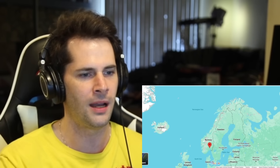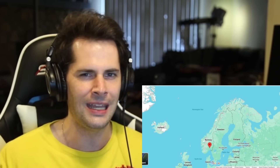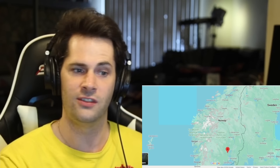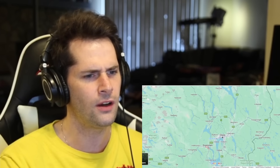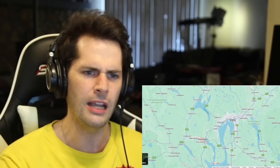I want to start off by taking a look at this map of Norway so I can understand exactly where Drammen is and where exactly we're talking about. If I zoom in here, it looks like it is most definitely in southern Norway. And it's actually very close to Oslo. I did not know that.